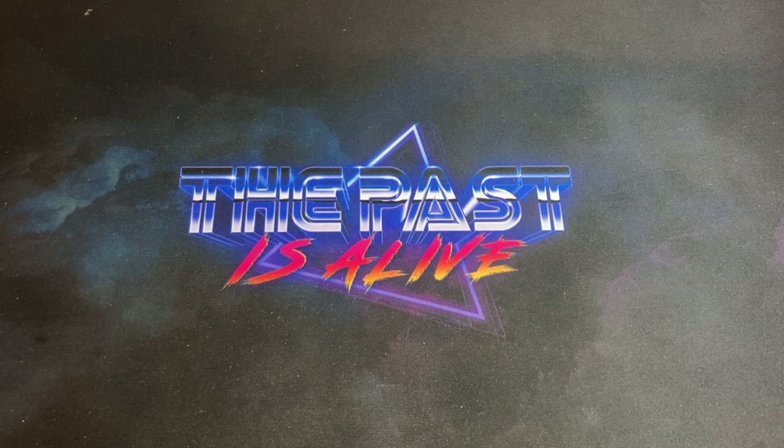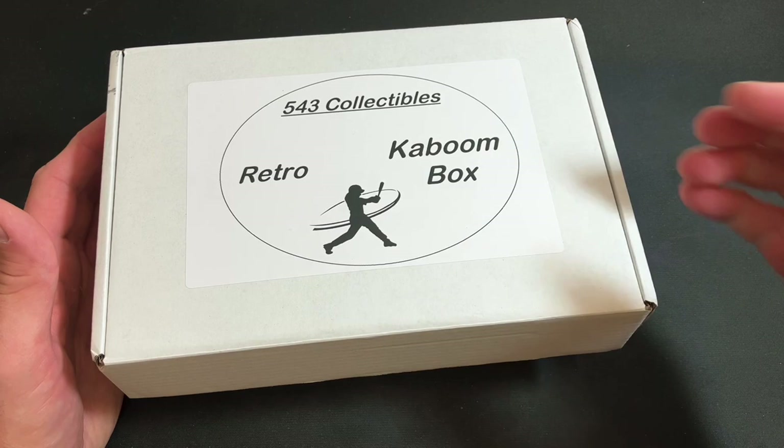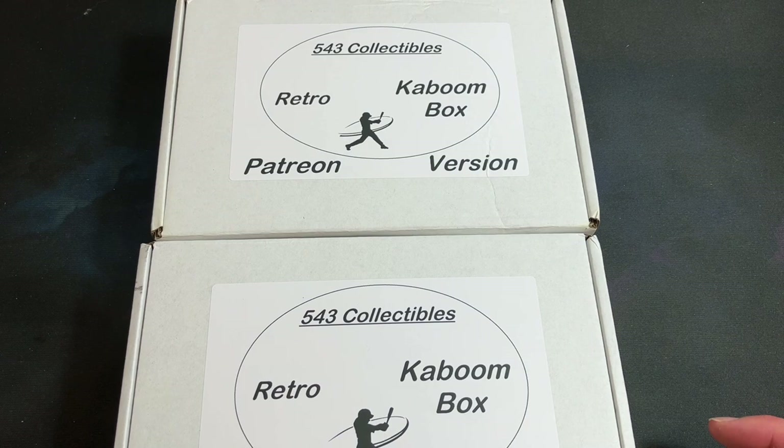Welcome back to The Past is Alive! Thank you all for tuning in tonight as we tear into a brand new mystery pack product called the Retro Kaboom Box from the folks at 543 Collectibles. We have two different versions here: the regular version and the Patreon exclusive version, and we are tearing into both of those tonight.